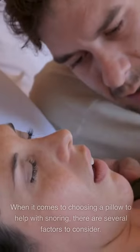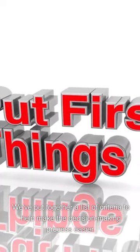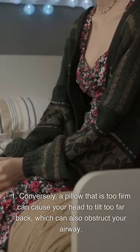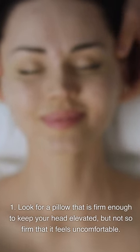Buying Guide. When it comes to choosing a pillow to help with snoring, there are several factors to consider. First, firmness: a pillow that is too soft can cause your head to sink too far into the pillow, which can obstruct your airway. Conversely, a pillow that is too firm can cause your head to tilt too far back, which can also obstruct your airway. Look for a pillow that is firm enough to keep your head elevated, but not so firm that it feels uncomfortable.